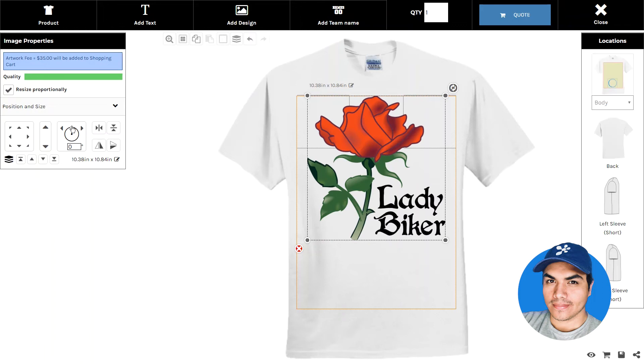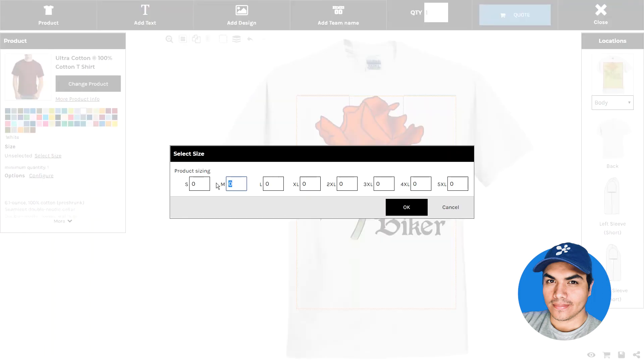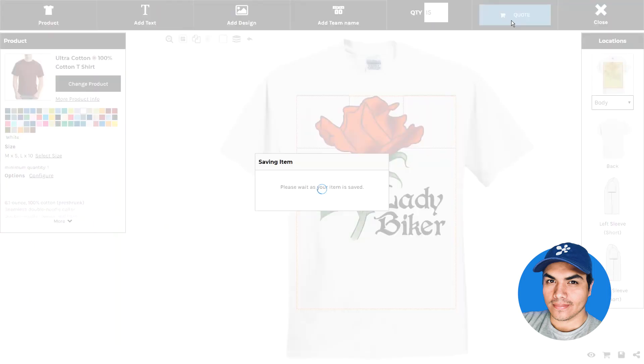Once we're happy with our design, we can go ahead and set our quantities and choose the quote button to add that to the cart.